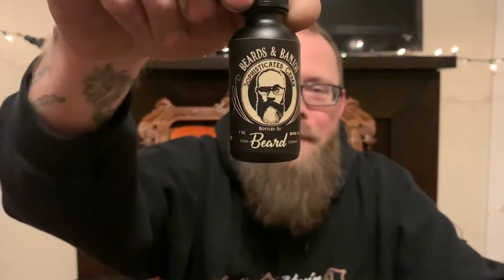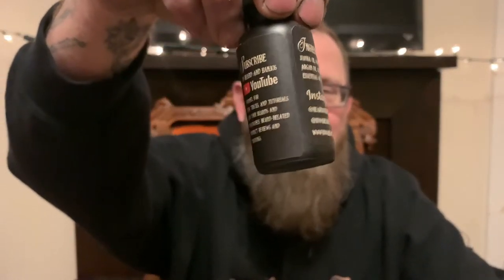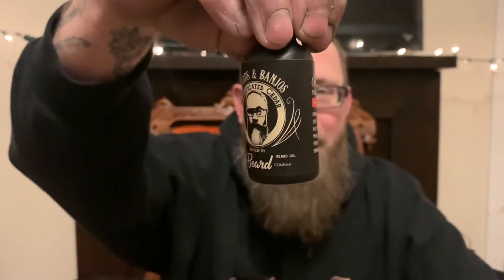I just got that scent today. Right here is the Beards and Banjos Sophisticated Cedar. The labeling on it, the black bottle — it just looks sophisticated. I really enjoy the looks of it. Opening it up I was like, dude, that's pretty sweet.